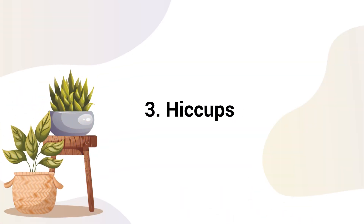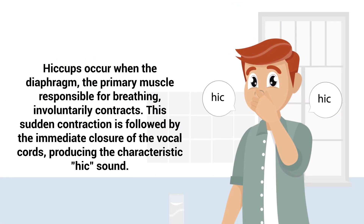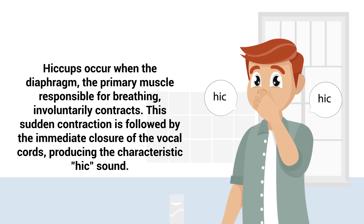Number 3: Hiccups. Hiccups occur when the diaphragm, the primary muscle responsible for breathing, involuntarily contracts. This sudden contraction is followed by the immediate closure of the vocal cords, producing the characteristic hick sound.